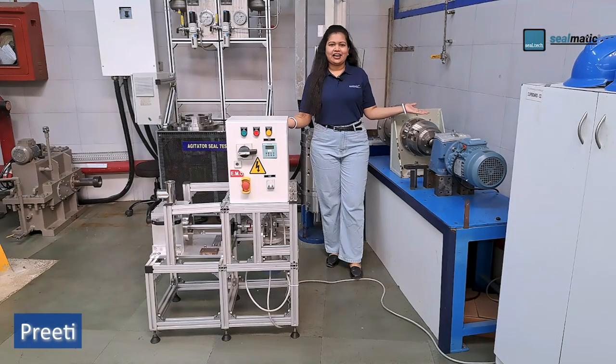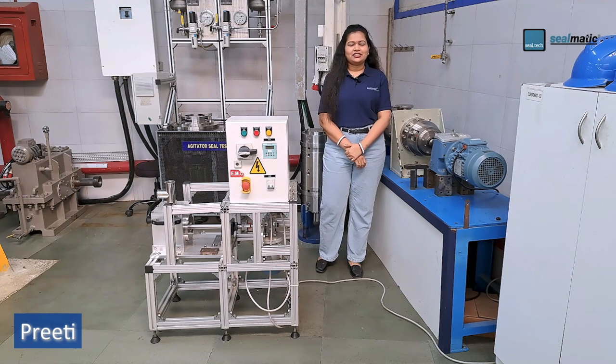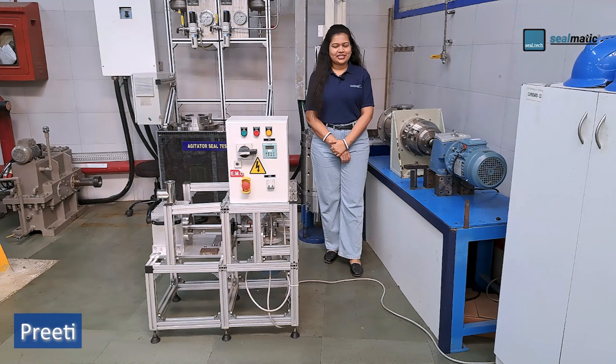These test rigs are used for dynamic testing of mechanical seals in partial or vacuum conditions, from near-vacuum to atmospheric pressure, with shaft sizes from 6 mm to 100 mm and speeds up to 120 rpm.